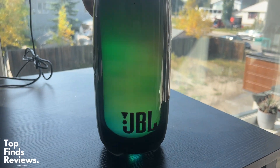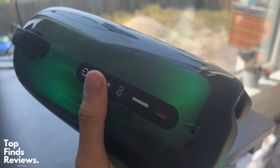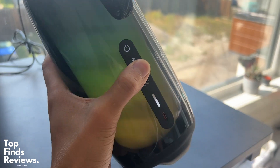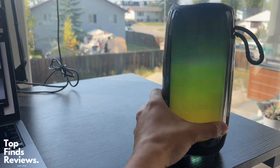This would honestly be an amazing gift for anybody. If I got this, I would be super happy. It's Bluetooth, it lasts around 12 hours of battery before you have to charge it, and look at how good it looks. It is an amazing speaker — it sounds quality as well.